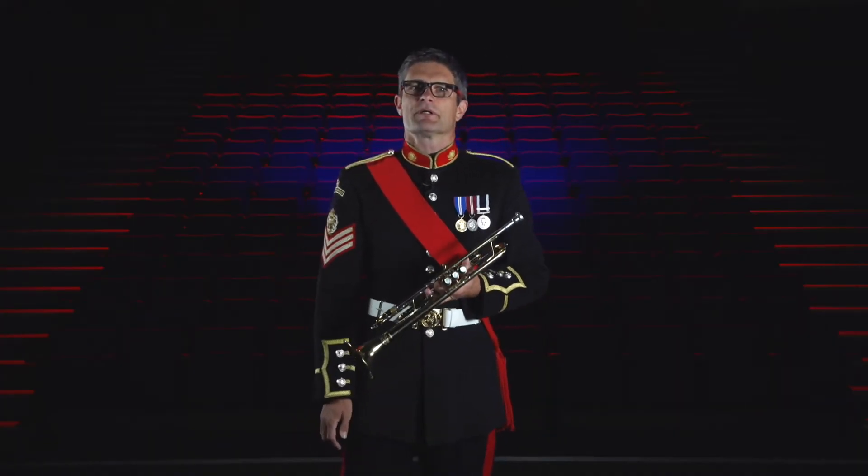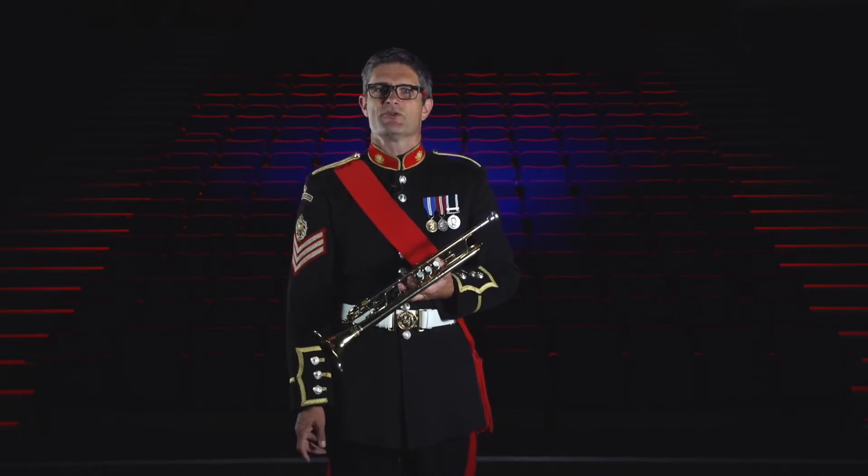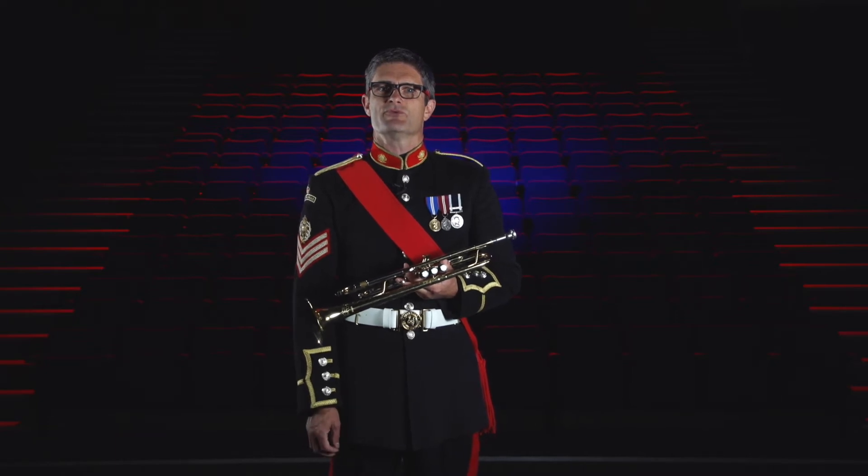The trumpet can play in many different styles. It can play bugle calls, fanfares, jazz, beautiful melodic passages or heroic tunes like this one.